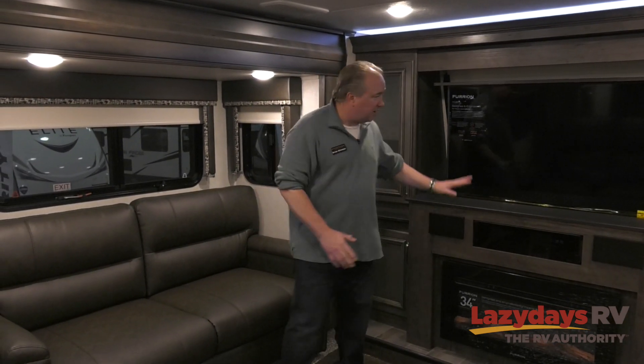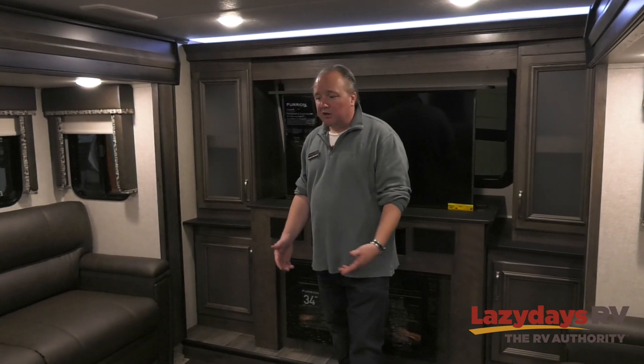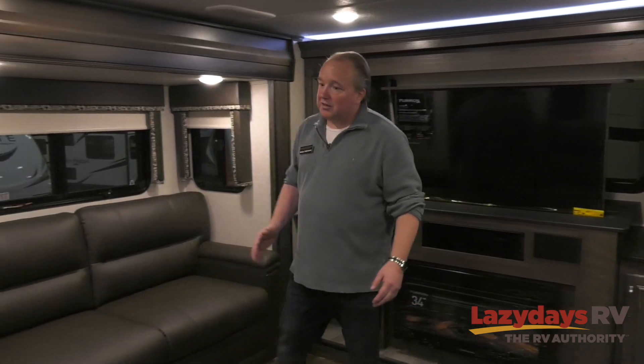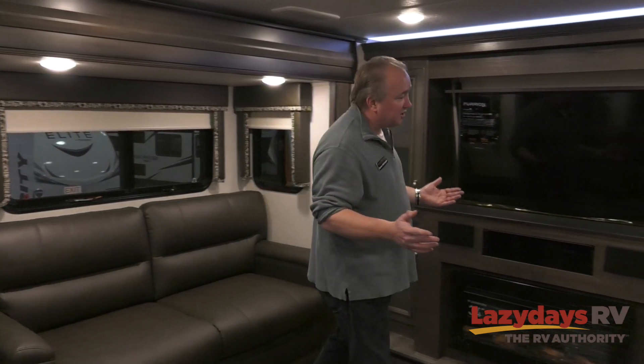Once you're inside the front living room, you have an incredible sitting space with theater seats directly across from the TV. You have two beds, so whether you're bringing the grandkids, your own kids, or friends and neighbors, both of these make into a bed. This living area is a nice separate place to hang out — whether the kids are playing video games or you're watching a movie — and it has a lot of seating as well.